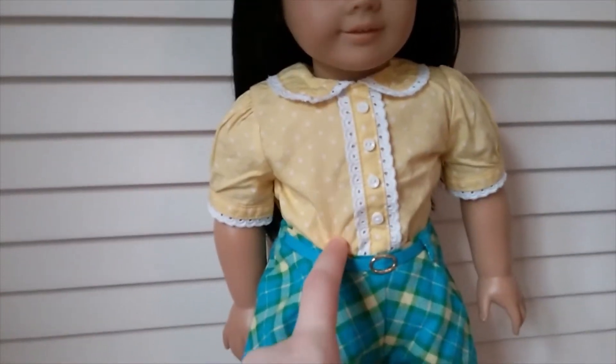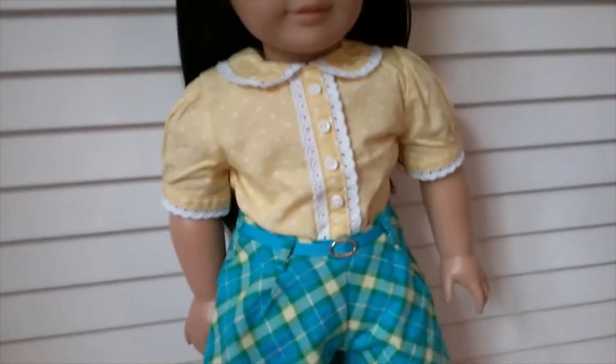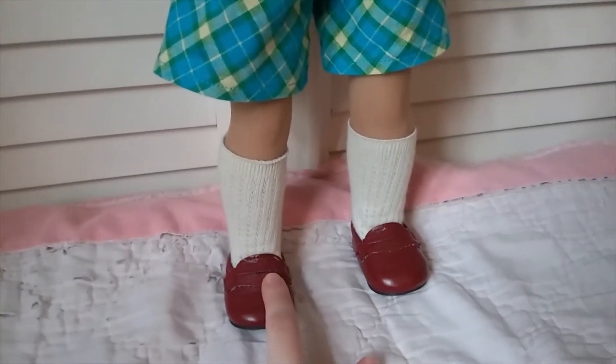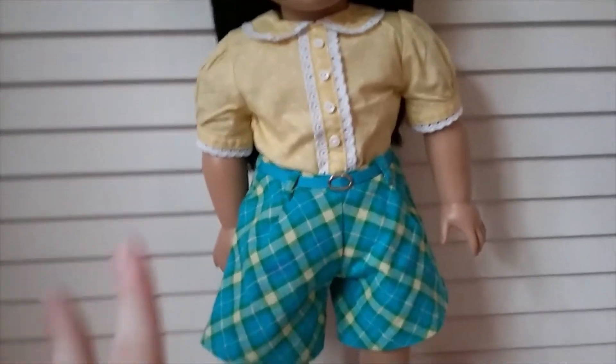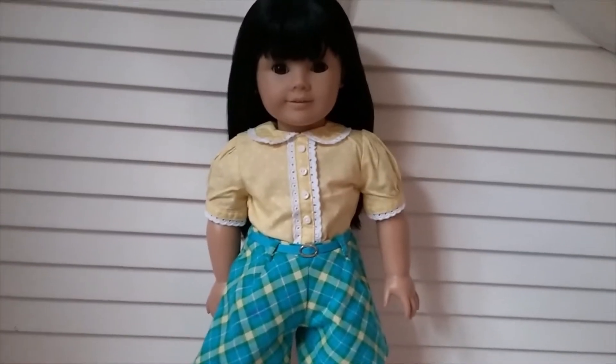I really like the polka dot shirt and put it with a lot of different things. These are the shorts it came with, and I'm pretty sure these are the right shoes, though I'm honestly not certain since I got all of this in a big lot of doll clothes. Anyway, here's Piper looking very cute in this.